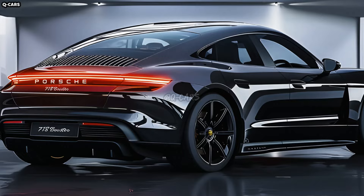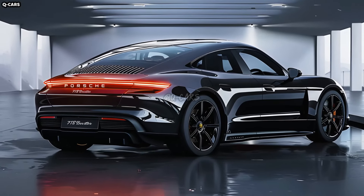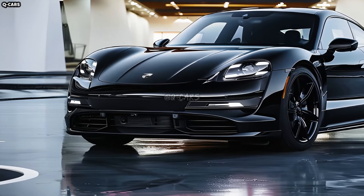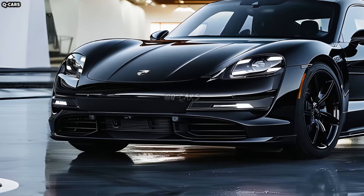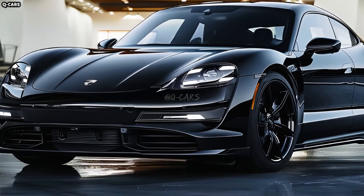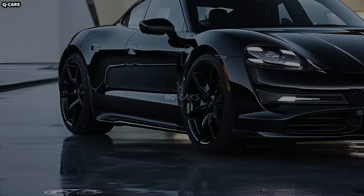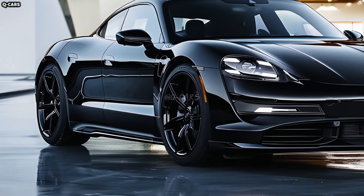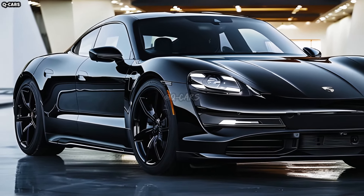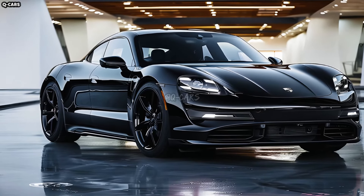We anticipate that the outside will feature distinctive electric badging that will serve to identify the vehicle as an EV. On the fenders or next to the charging port, you might see emblems, stickers, or discrete branding that honors the shift to electric power. An LED element can be added to the conventional Porsche symbol, giving it a more modern and tech-like look. Electric blue highlights are expected to be deliberately included into the design, symbolizing the electric aspect of the Boxster EV.